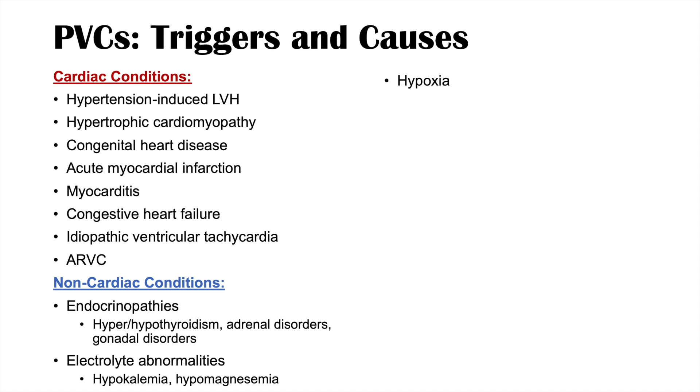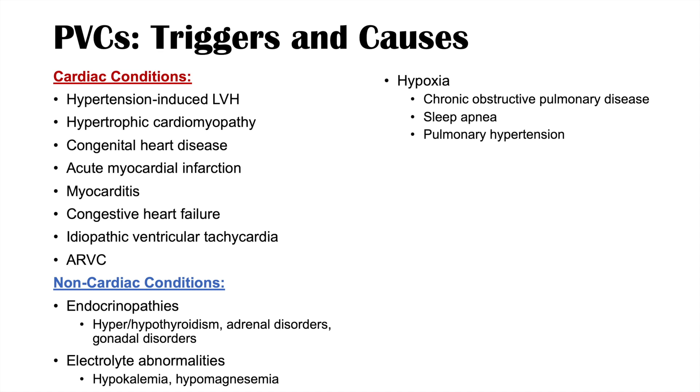Hypoxia-causing conditions can also lead to PVCs. These include chronic obstructive pulmonary disease, sleep apnea, and pulmonary hypertension, all of which can increase the prevalence of PVCs.